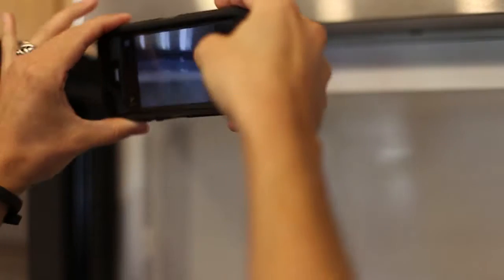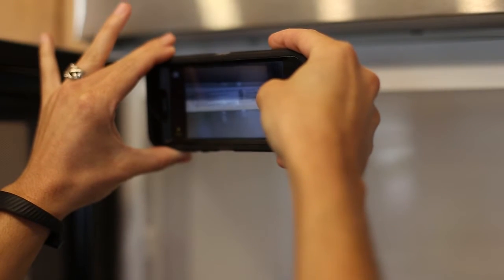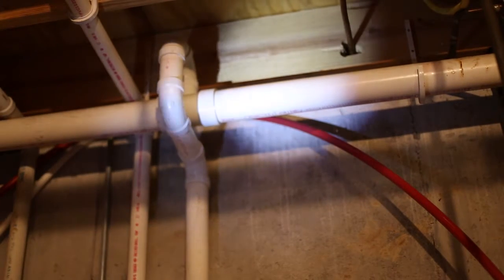Thank you for choosing CenterPoint. We'd like to take a moment to walk you through the home inspection process and answer some common questions we get from clients. A home inspection is a visual examination of the home and its mechanical and structural components.